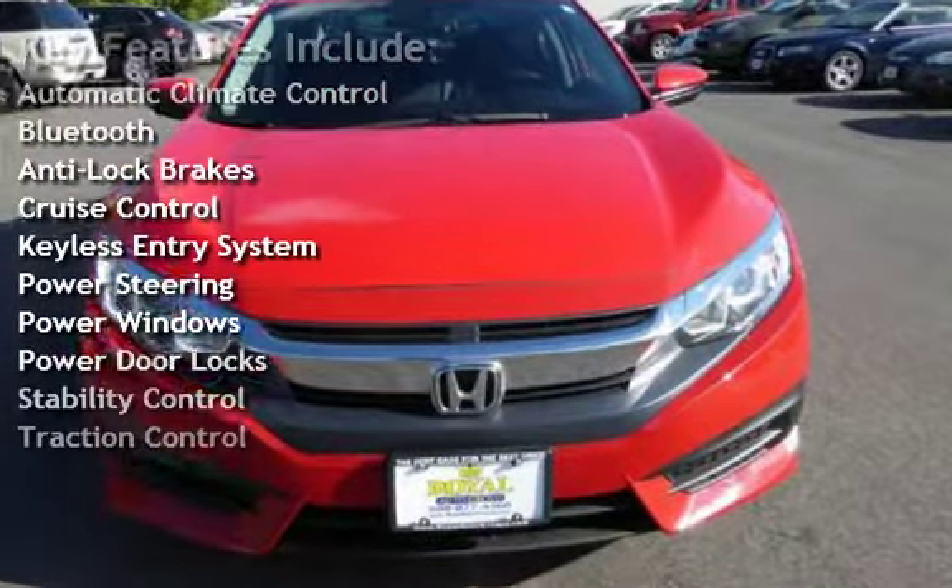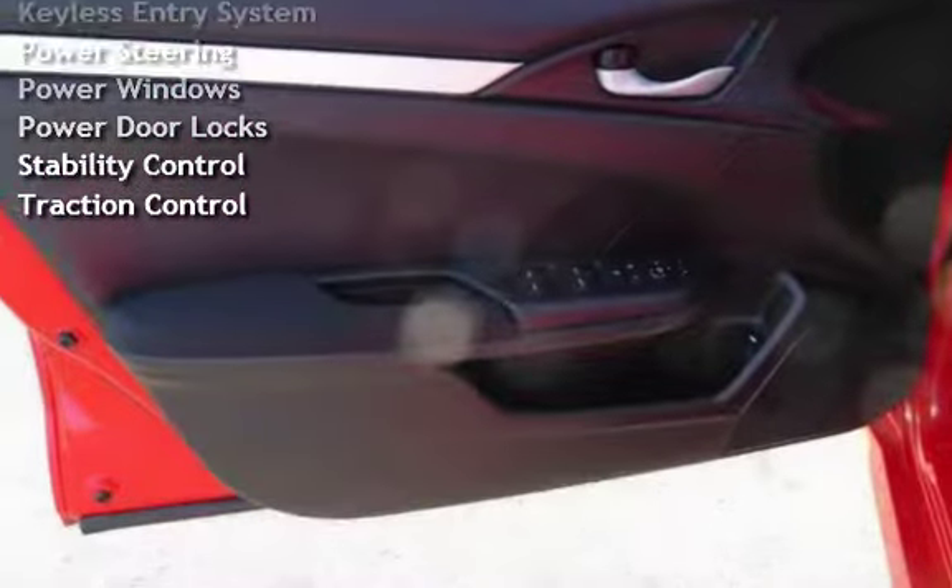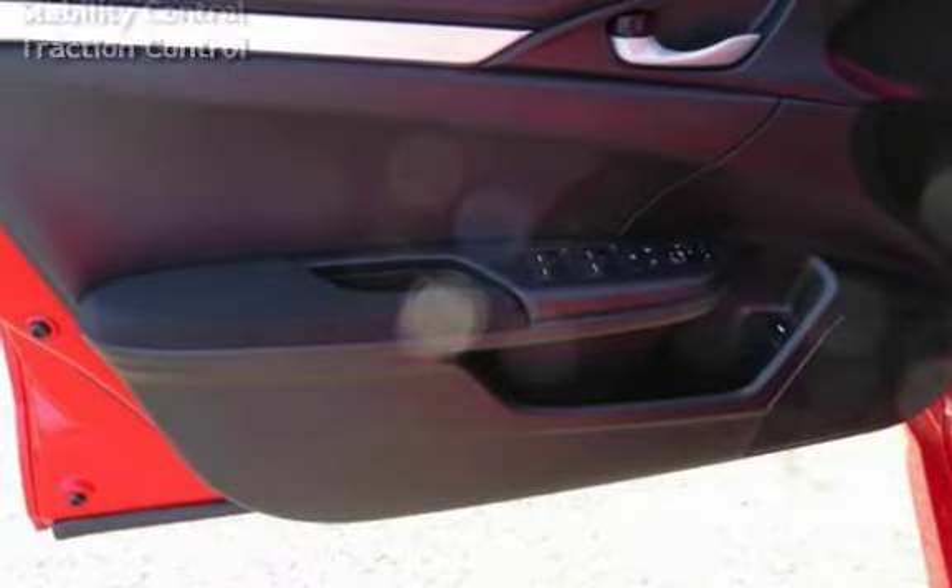Additional features include keyless entry, power steering, power windows, power door locks, stability control, and traction control.